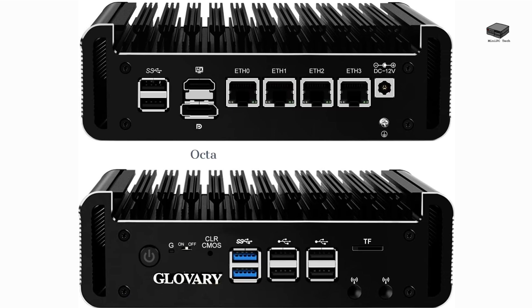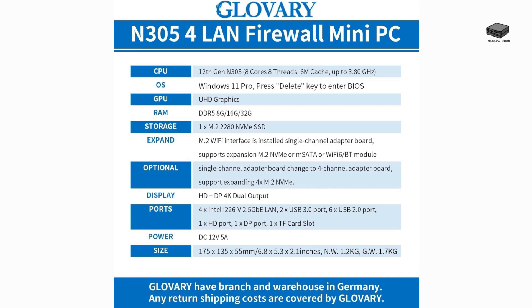Let's explore these mini PCs. If you're on the lookout for a strong, compact solution for your home lab, the Firewall Mini PC Octa-Core i3-N305 is a fantastic option. With 8 cores that can reach speeds of up to 3.8GHz, this mini PC delivers impressive performance. You can customize it with DDR5 RAM options up to 32GB, and it has an M.2 slot for easy storage expansion.